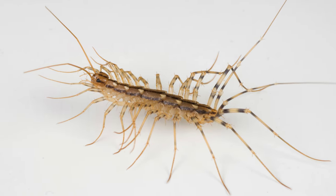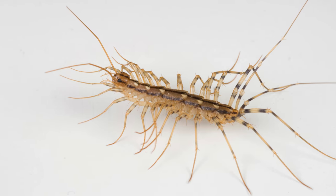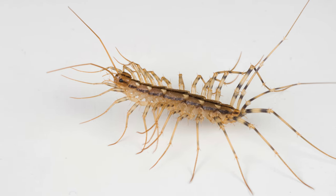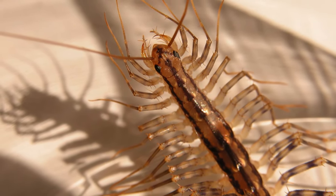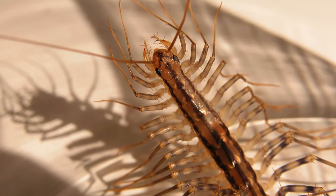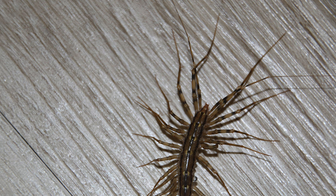Ever found a creature with a hundred legs scurrying across your bathroom or basement floor at night? This little intruder, Scutigera coleoptrata, known as the house centipede or thousand-legger, might give you a start. Typically an inch or two long, these creatures are dark brown or yellow with 15 segments and many pairs of legs.